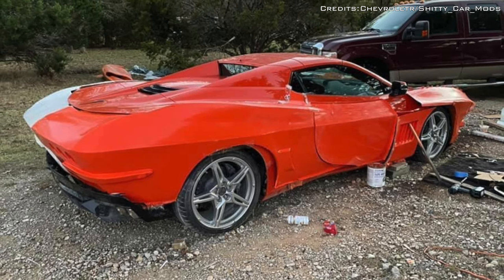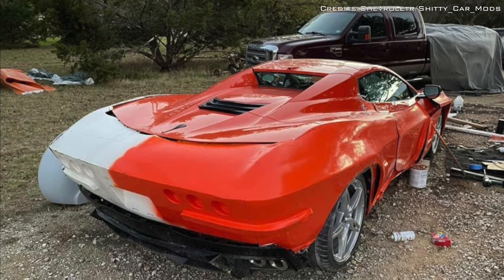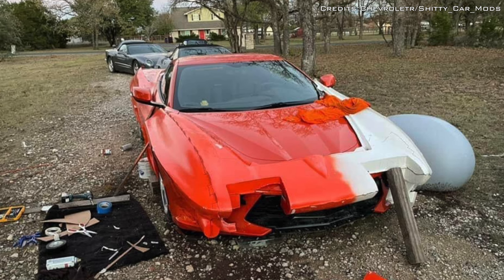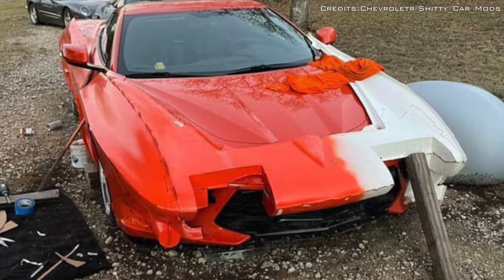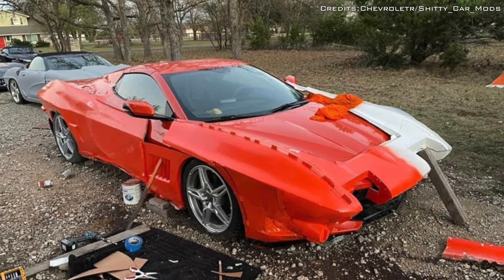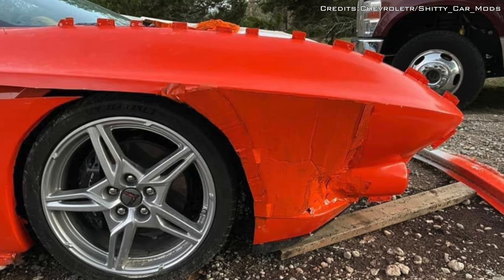The rear has also been modified with custom round tail lights inspired by the C2, and cutouts have been added for the popped-up headlights. Transforming a new mid-engine Stingray into a C2 is certainly ambitious.